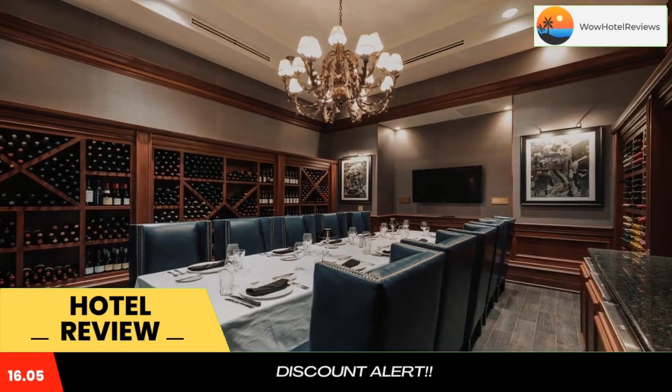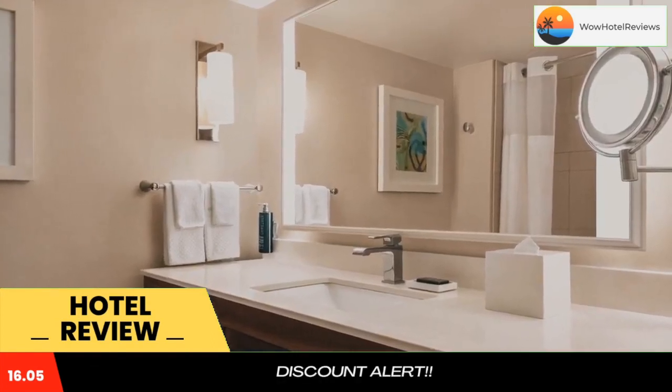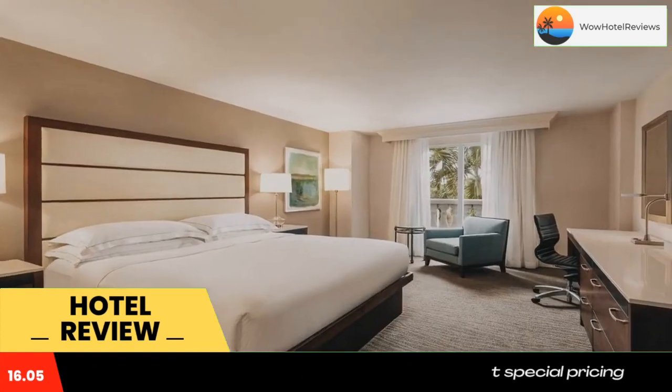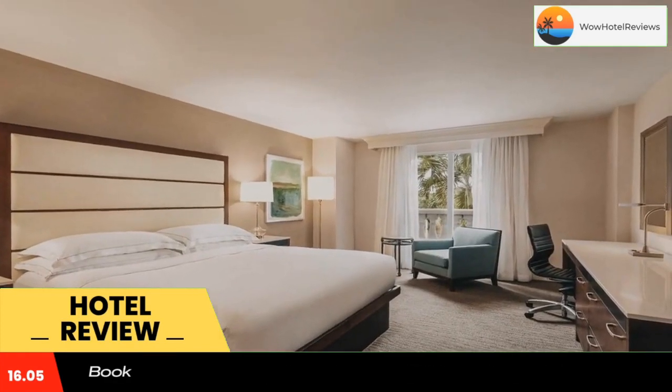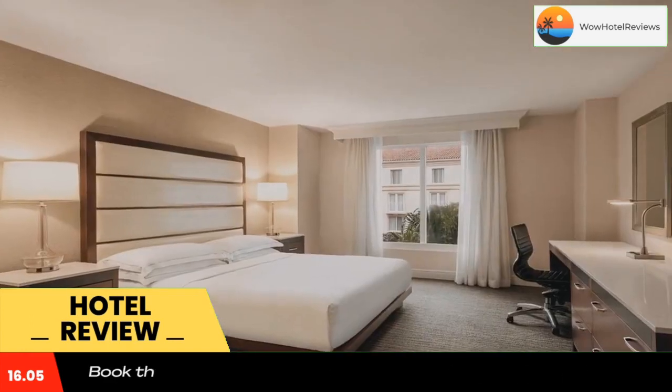The hotel also features spacious meeting and banquet facilities, complete with professional event services. The hotel's on-site restaurant, Sula Steakhouse, is decorated for the 1972 Miami Dolphins. Guests can enjoy a selection of steak cuts and other menu items.